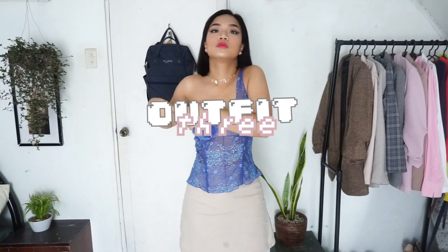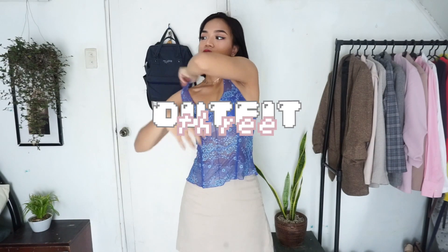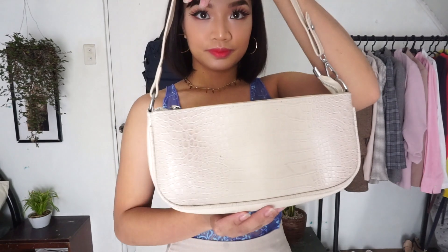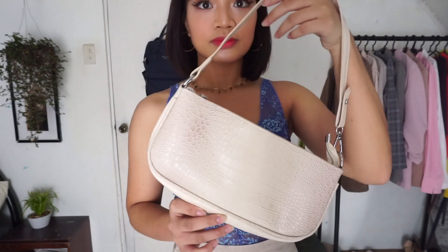For our third outfit, I switched the top with this blue lingerie which is like a corset. I also got this from ukay — and don't worry, I almost hurt my hands washing it, because who knows who had worn this before. I just tried to experiment adding a pop of color to the look, which turned out nice. I love how both colors complemented each other and accentuated my waist. For my bag, I used this faux alligator skin white baguette to match my skirt and tie up the whole look.